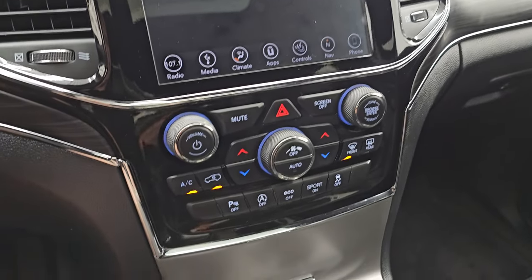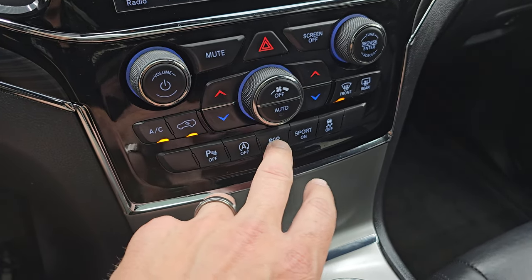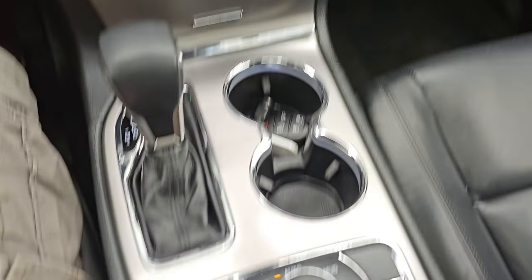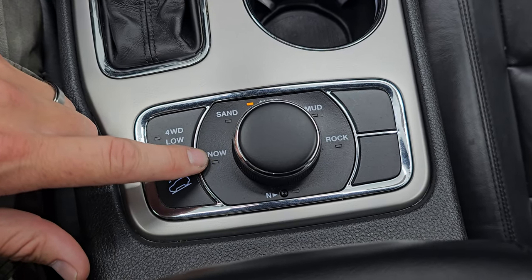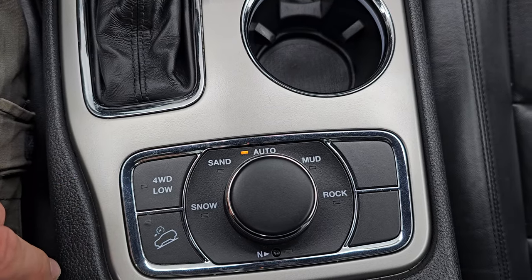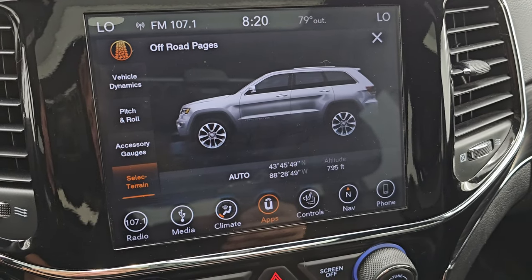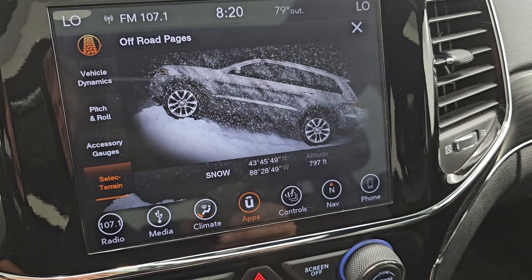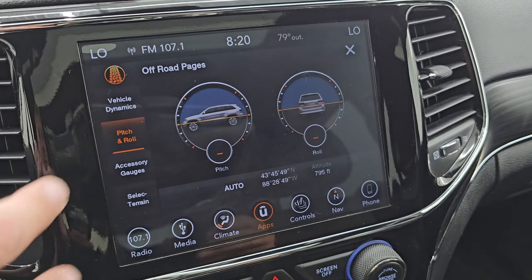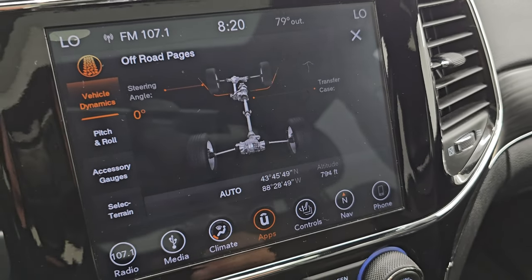I'll show you the off-road pages — they do take a second to load. So while they are loading, you get the more tactile volume and tuning, climate controls down here, parking sensors, start-stop capabilities, eco mode, sport mode, and your stability control. This kind of goes hand-in-hand with our four-wheel drive system here — the Quadratrac 2 system with your snow, sand, auto, mud, and rock settings. It also has a neutral setting for flat towing, downhill assist control, and a four-wheel drive low setting. So as I turn that, this will change up here for your different settings. You also have your latitude, longitude, altitude, accessory gauges, pitch and roll, and your vehicle dynamics. So as I turn that steering wheel, those wheels turn and the angle turns as well — pretty cool system.